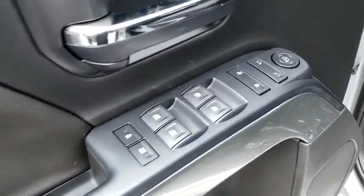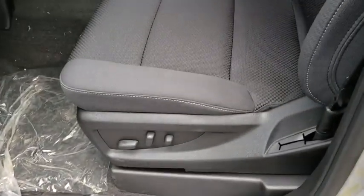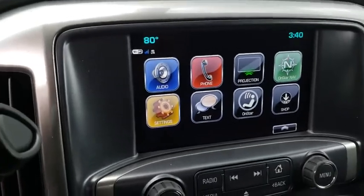Electronic stability control, passenger airbag, power door locks, MP3 player, power windows, side head airbag. A vehicle like this doesn't come along every day. Come in and get it before someone else does.